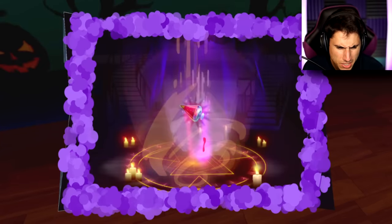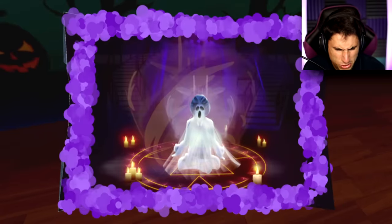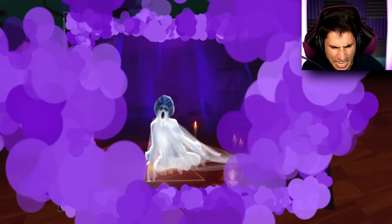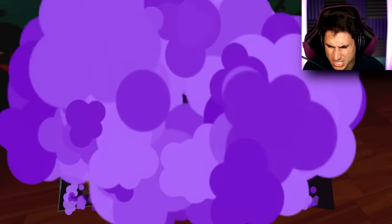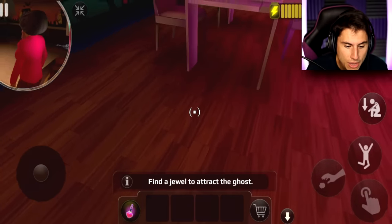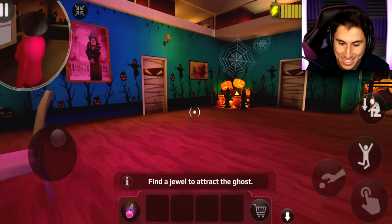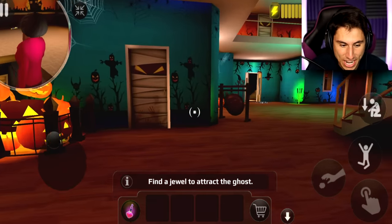Oh, this is that book — Ghost Catching for Dummies. What does it say? It's like a story. So Misty grabs a gem, I pour some potion, the ghost comes out, and I suck Misty up with a vacuum. What is this, Ghostbusters? That was not helpful at all — but now it's giving me a new hint: find a jewel to attract the ghost. At least now I kind of have an idea what I'm supposed to do.